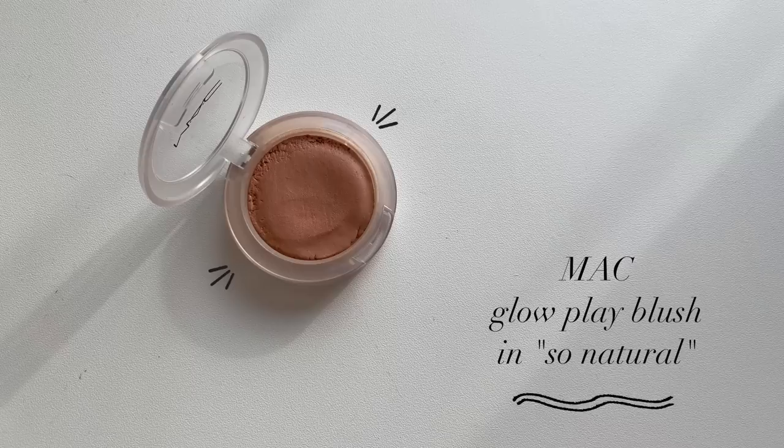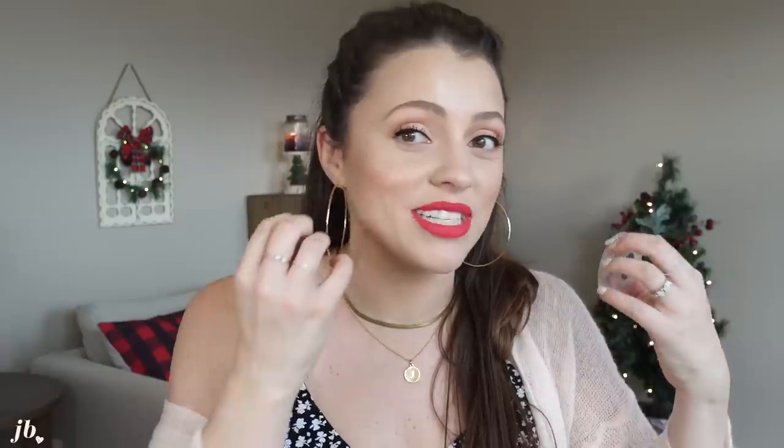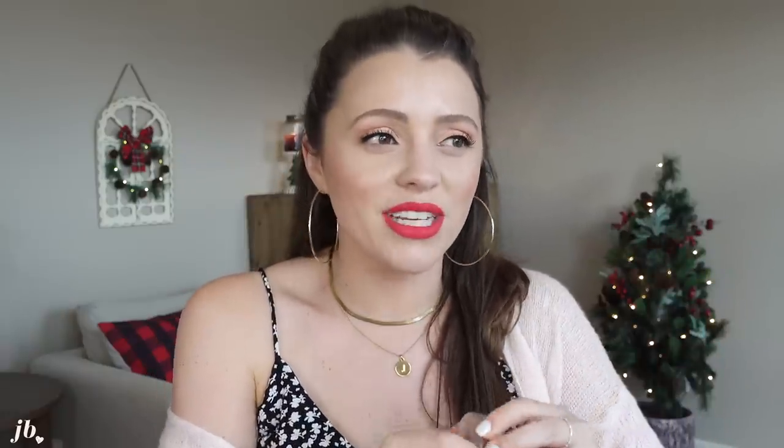Blush-wise, this was such an easy pick — the MAC Glow Play Blush specifically in the shade So Natural. I bought a pink one too but it barely shows up on me. This is the most perfect blush — it's kind of a bouncy cream-to-powder formula. If you use a stippling brush and just stipple it onto the cheeks, it looks so pretty. You can build it up or tone it down. It doesn't move throughout the day, which for a cream-based blush can be harder to find. It doesn't cling to dry patches. It's the perfect blush.